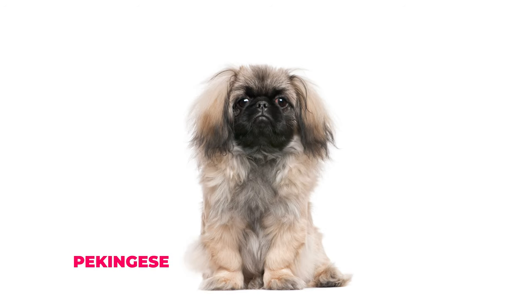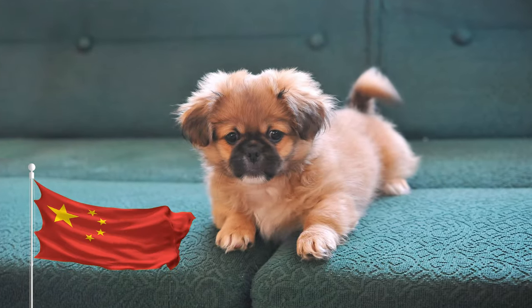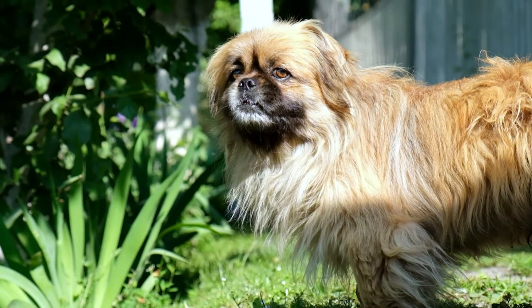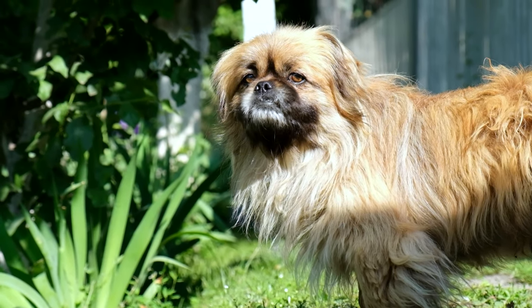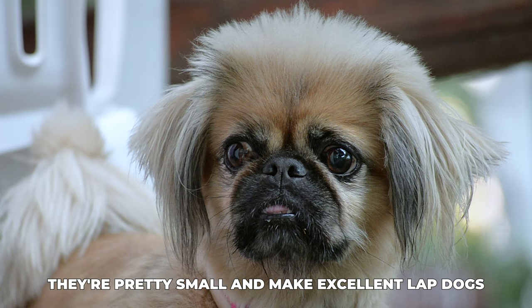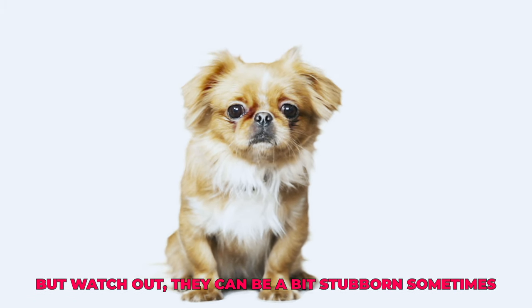Number two: Pekingese. Next up we have the Pekingese. These pups come from China, and they're super ancient — like over 2,000 years old. Pekingese dogs have lots of fluffy hair and a cute, flat face, just like Shih Tzus. They're pretty small and make excellent lap dogs, but watch out — they can be a bit stubborn sometimes.